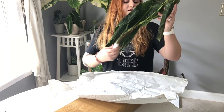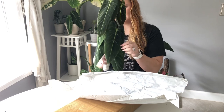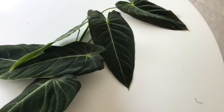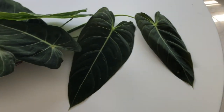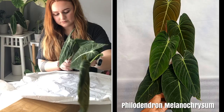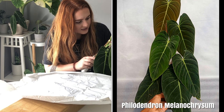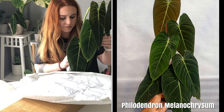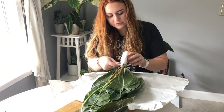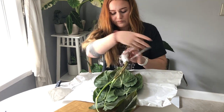Plant number two is the Philodendron melanocrysum. This is a really good specimen — it looks like the top leaf is bent just to fit into the shipping, but it doesn't look damaged, it just needs to be rehabbed. It's got six leaves and it's in really good condition. All these leaves are going to need to be cleaned off because there's a lot of what looks like dirt or possibly scale, but that shouldn't be too difficult.